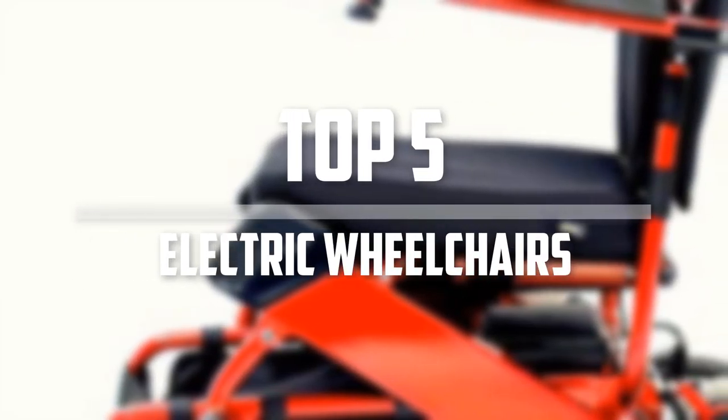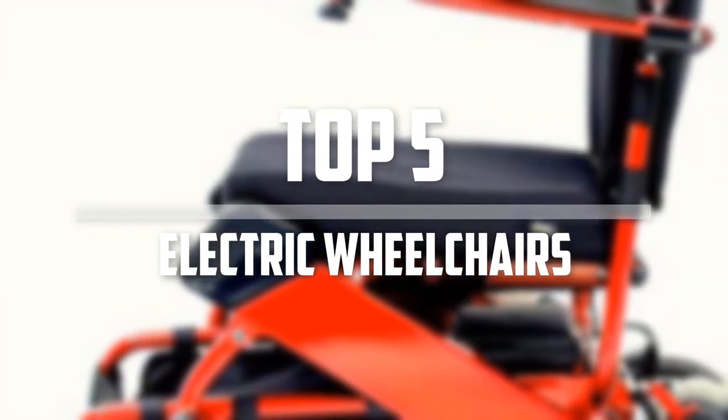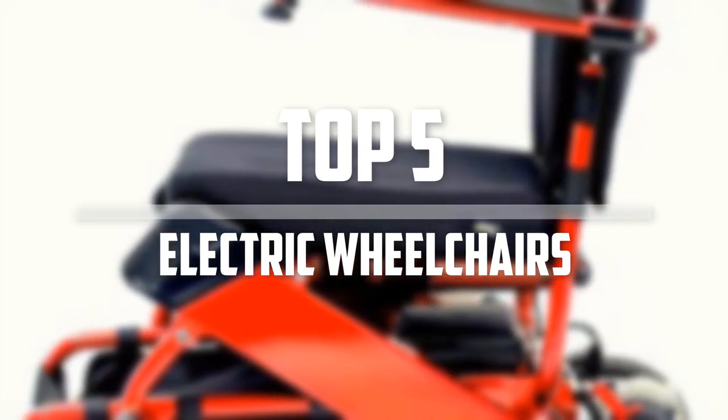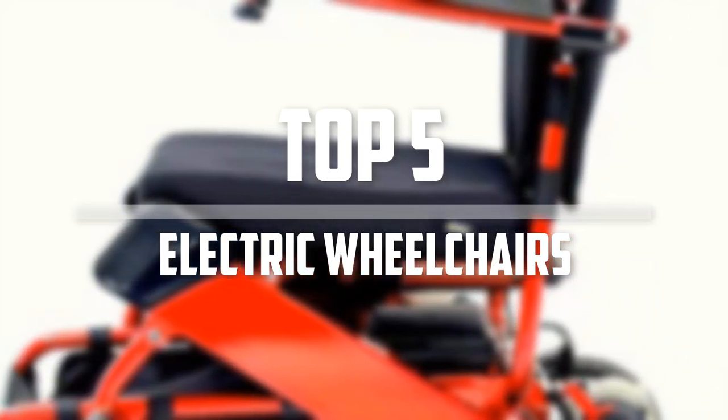Hello everyone, welcome back to Best 5 Won. In this video we are going to check out the top 5 best electric wheelchairs. Okay so let's get started with the list.